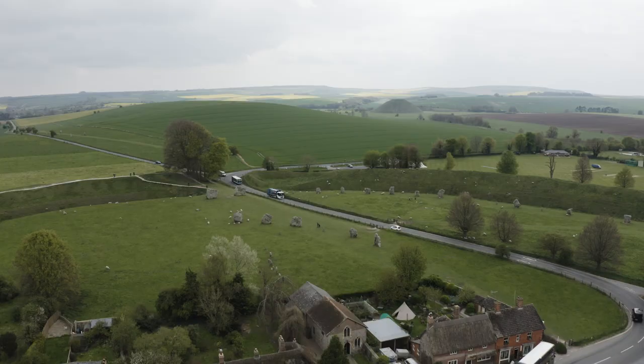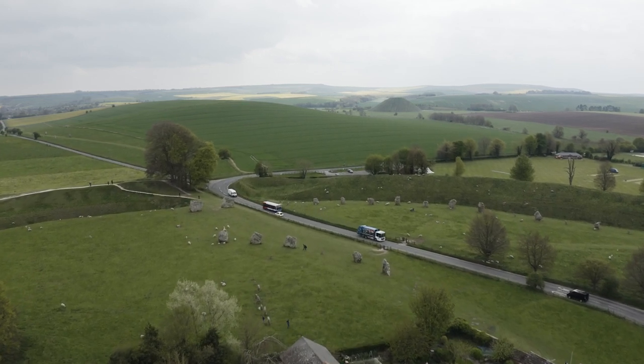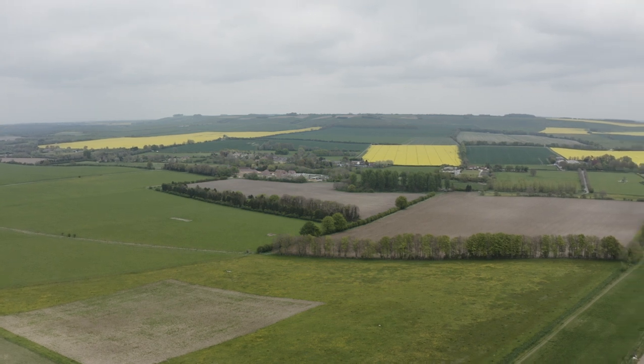Good morning, I'm Ben Butler and we're stood here at Manor Farm, Avebury-Troslow, near Marlborough in Wiltshire. This farm is a thousand acres, 750 acres arable, 250 acres grassland, and we farm as Butler Brothers Avebury Limited. My great-grandfathers were the Butler Brothers.